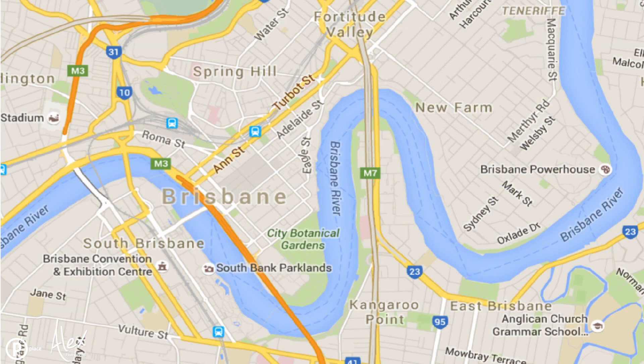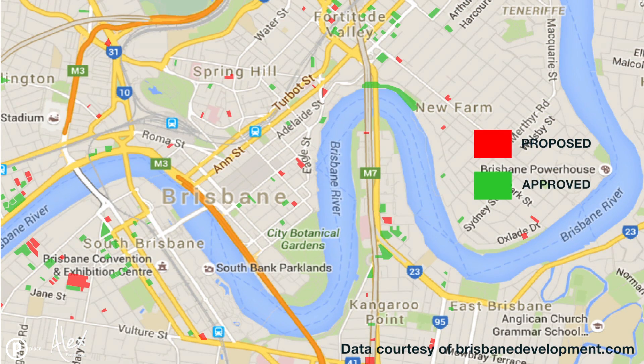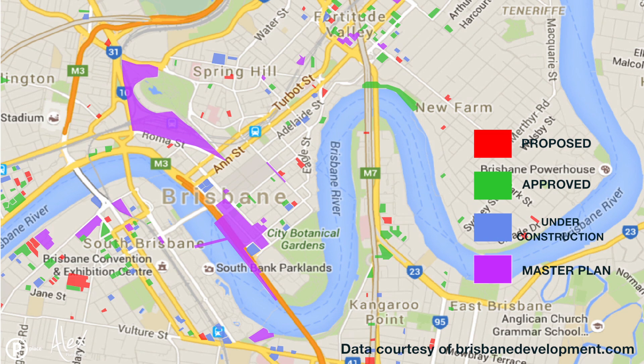What I've done is attached a map to make it very easy to understand. Red is proposed, green is approved, blue is under construction, purple is in the master plan, and white is completed.